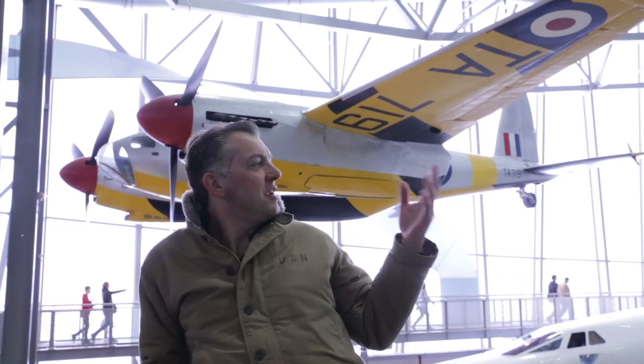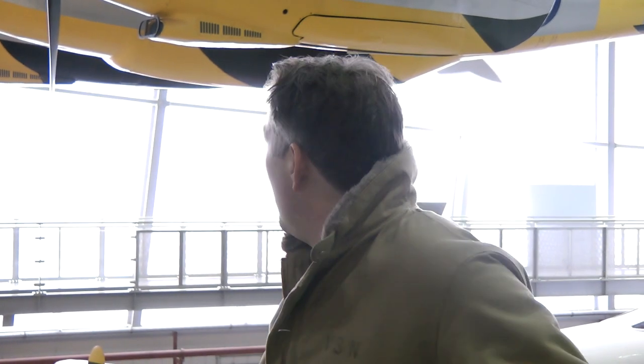You know what? It's only when you're at somewhere like IWM Duxford and you've got all these aircraft laid out that you realise in a hundred years of RAF history there were just so many amazing, beautiful, stunning, iconic aircraft. But look at this — this is absolutely one of my all-time favourites: the de Havilland Mosquito, the Wooden Wonder, or better known as simply the Mozzie.